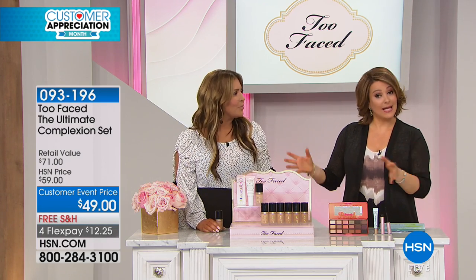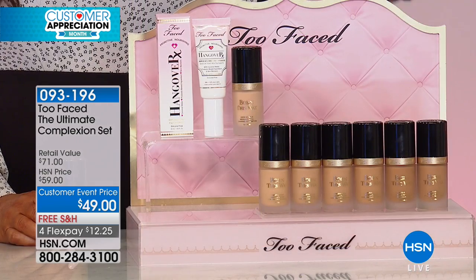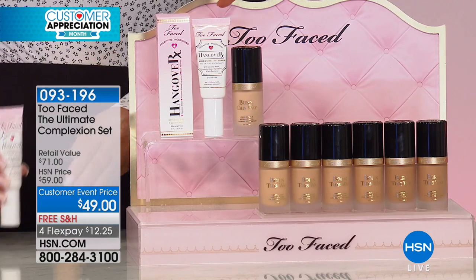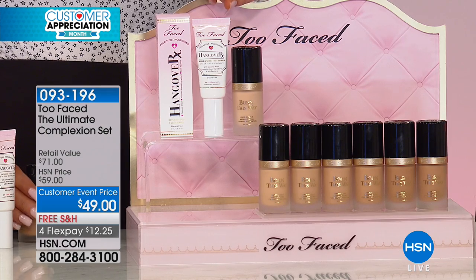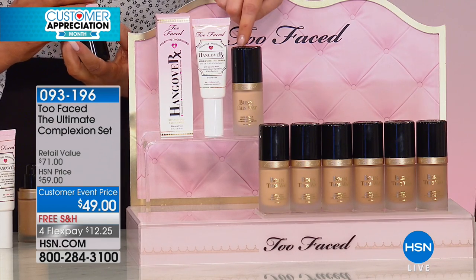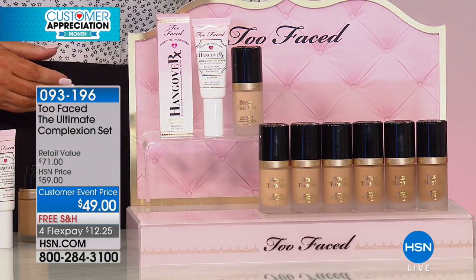So next item here is a set, exclusive to HSN. Nowhere do you get both of these customer pick products together. Full sizes — you are getting the one-two punch to flawless looking skin. You're getting what we like to call the energy drink for the skin, the Hangover Face Primer, which is a customer pick. It's $32 by itself. And you're also getting the full size customer pick Born This Way Foundation.